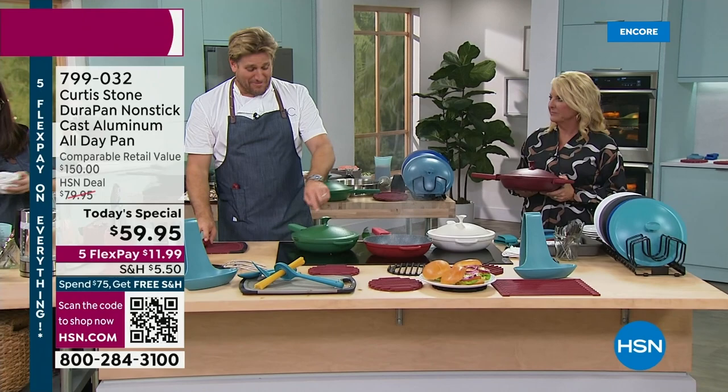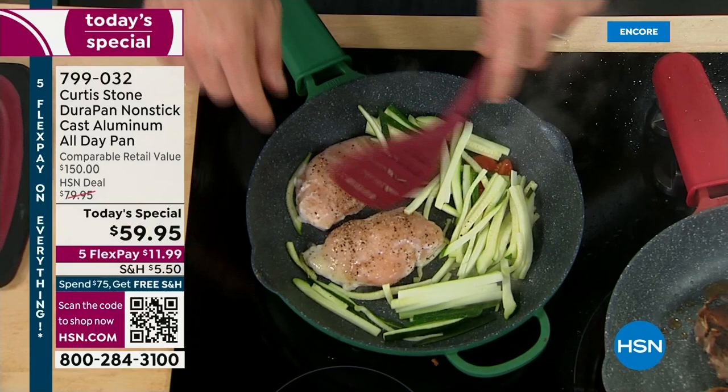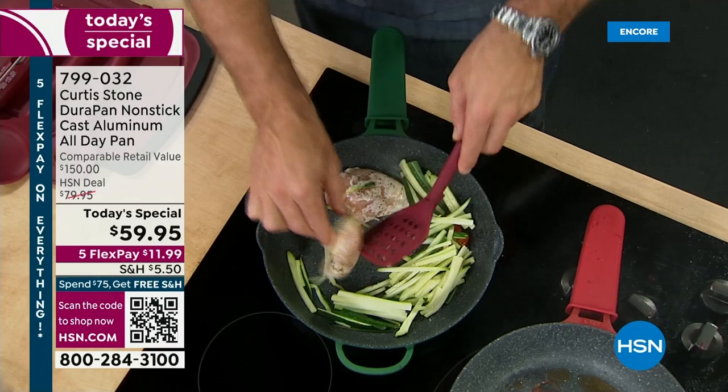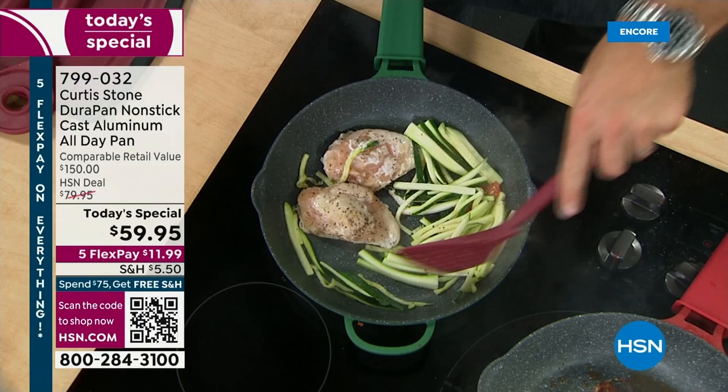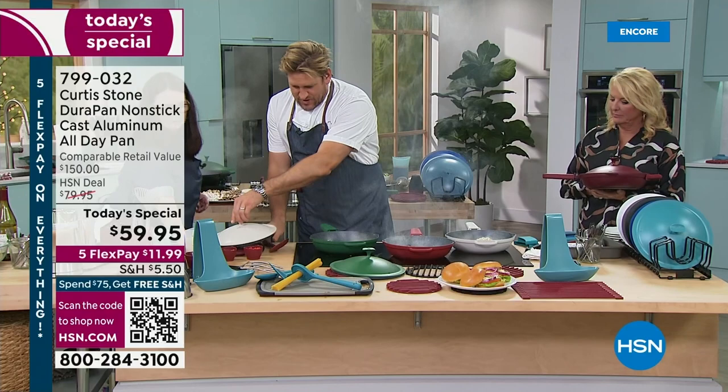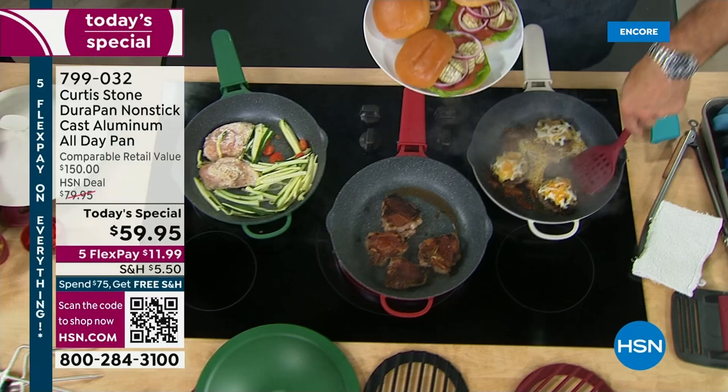I've got my chicken breast in here — already we're getting the color on that chicken breast, and I just put them in. I put no oil or butter in this cookware. Let's crank that temperature up — I've thrown some zucchini and tomatoes to add to the pan. See how the cheese isn't sticking to the pan — it would rather stick to the burger.